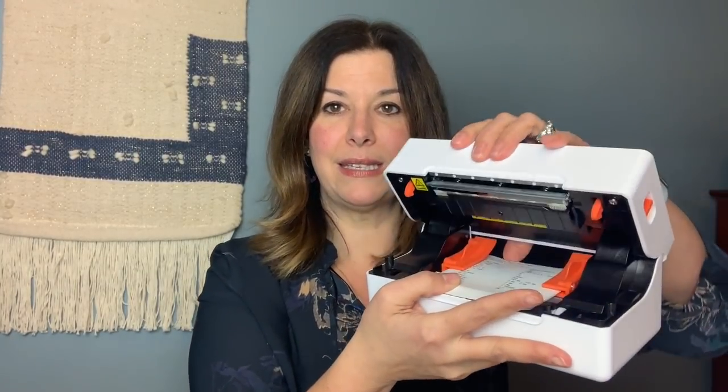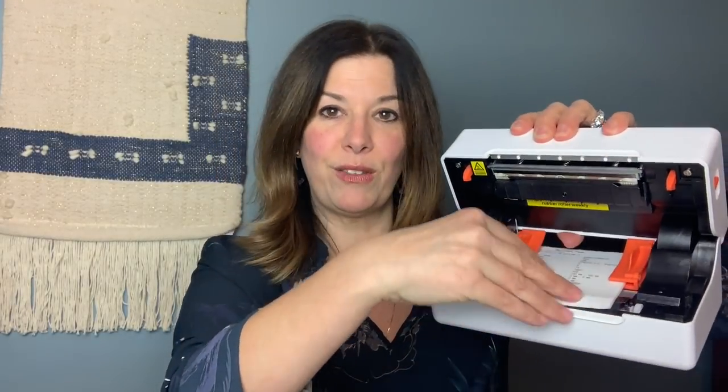I just popped this open — it just kind of pops open like this. And then the labels must feed right through here.